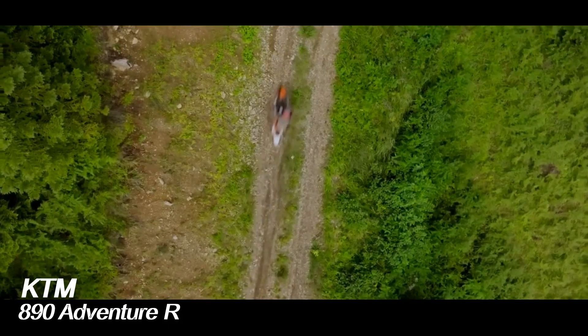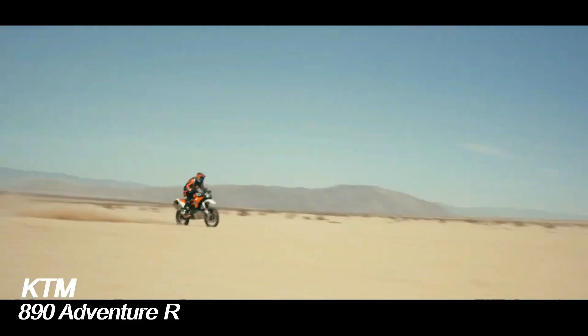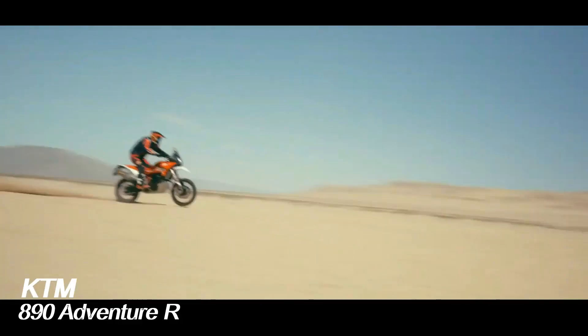With all the updates and improvement of technology and performance, the KTM 890 Adventure R is ready to be the ideal choice of adventure motorbikes for motorists who like to adventure in various fields.